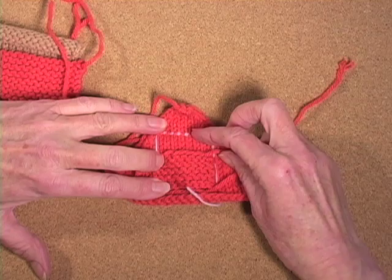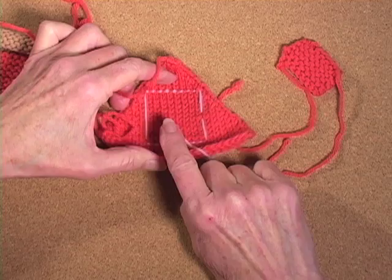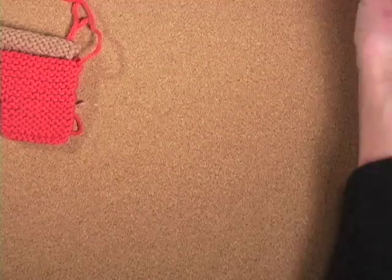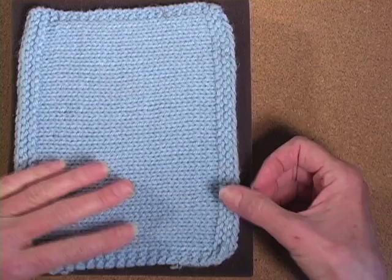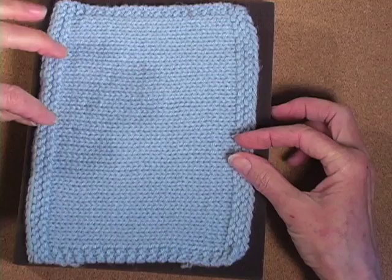Now why is that? Simply stated, garter stitch is thicker, therefore it's going to take more yarn. Here's an easier example to see: this is a piece of knitting that is both stockinette and the edge is garter stitch. Can you see that the garter stitch is higher? So the thickness is what takes up the extra yarn.